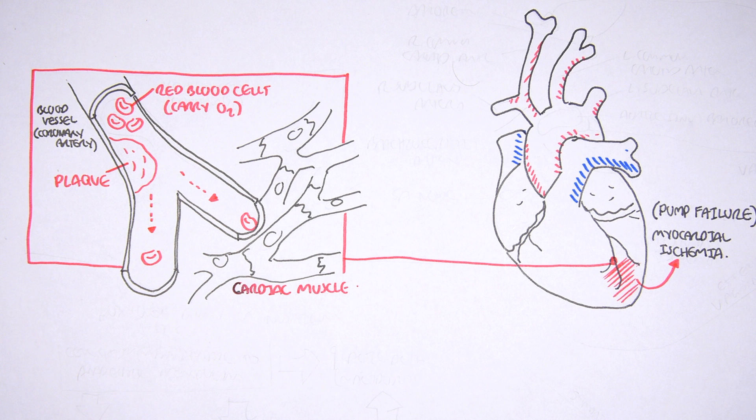Myocardial ischemia can lead to muscle cell death because these muscle cells are not receiving any blood supply, nutrients, or energy. Therefore, if the muscle cells die in the heart, we have pump failure, and the heart is then unable to pump blood around the body, resulting in a decrease in blood pressure.